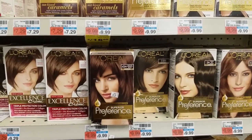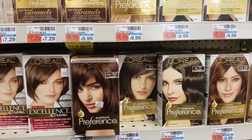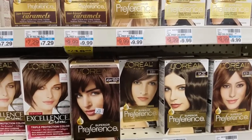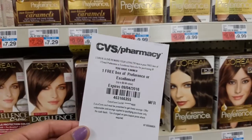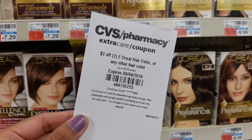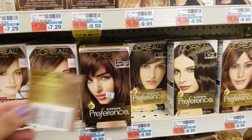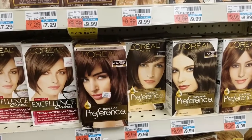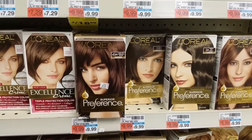My next deal is on the L'Oreal hair color. This week when you buy two, you get back four ECBs. So I'm going to be getting two of those bringing me to around $19.98. But I have this one free box CVS coupon, a $2 off two CVS coupon, and a $6 off two manufacturer coupon. So that will bring my total to around $19.99, but we're going to be getting back four ECBs which will end up being a $2 money maker.